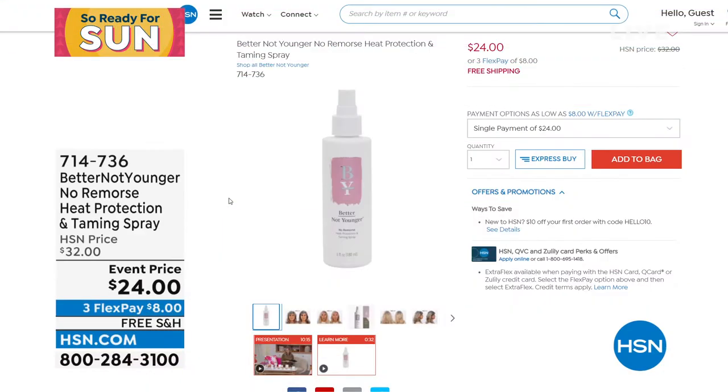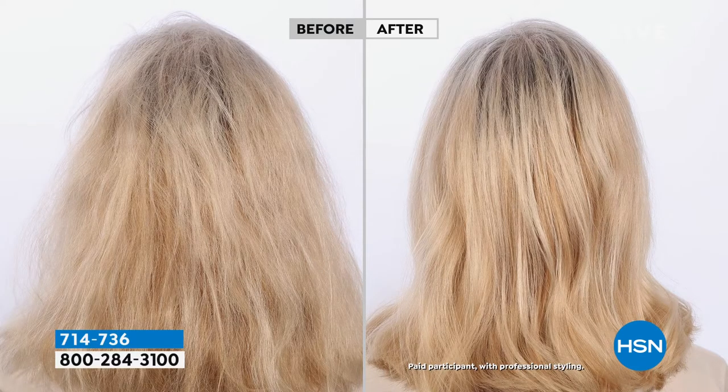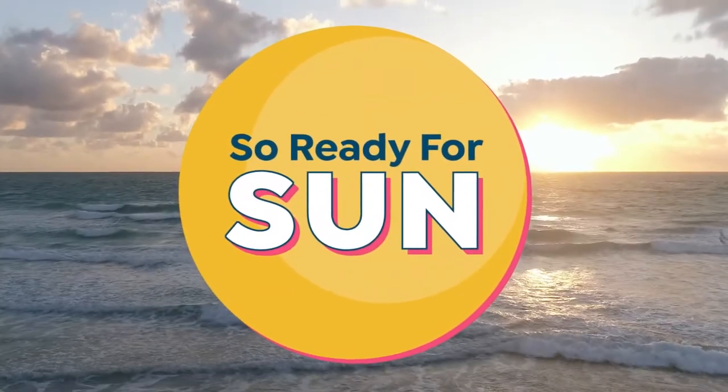Now we didn't forget about your hair. I've got this amazing product called Better Not Younger No Remorse Heat Protection and Taming Spray. This actually hydrates your hair, has a weightless formula, protects it from breakage, and smooths your hair. You know how you use anti-aging for your skin? This is literally anti-aging for your hair. When you see a woman from the back of her head, who do you think is younger? The one in the after or the before? It brings that youthfulness back to your hair, and it also has a heat protectant. It smells gorgeous — on sale for $24. Item number 714736.